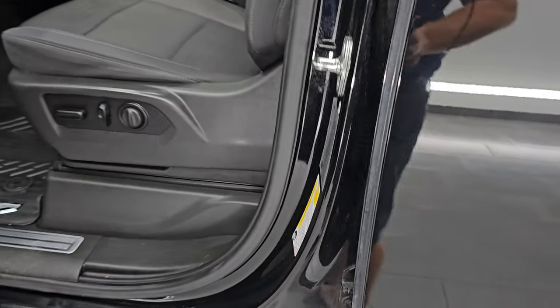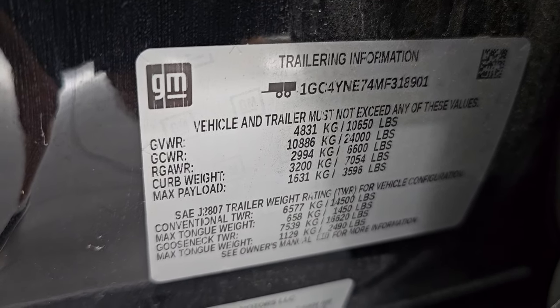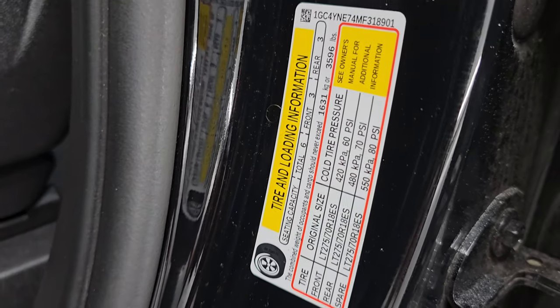Child safety locks on the back doors, and the inside and bottoms of the doors all look really good. I'll show you the VIN sticker here — no previously-owned-in-Canada trucks here. You get the trailering information that GM's nice enough to give you, and then the tire and loading information sticker.